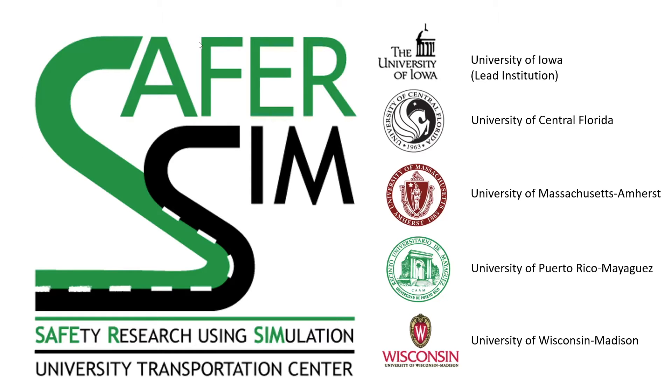Good afternoon and welcome back to the SaferSim webinar series with our first presentation of 2021. My name is Jacob Heiden and I'm a program coordinator for SaferSim at the University of Iowa. SaferSim is a tier one university transportation center with the research priority of promoting safety, and our webinar series features the research projects from within our center. Thanks for joining us today.